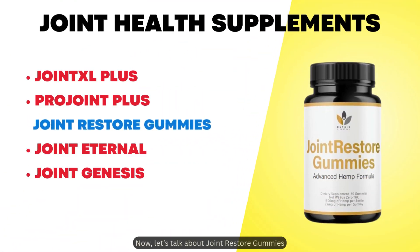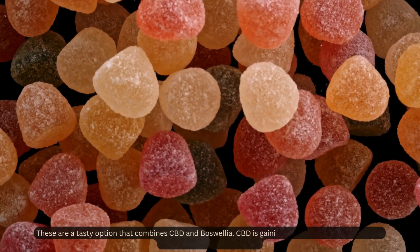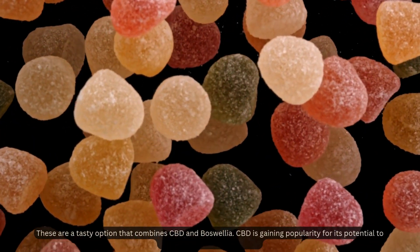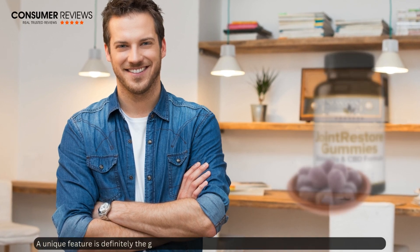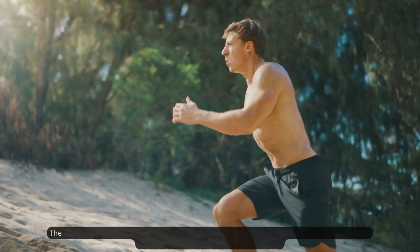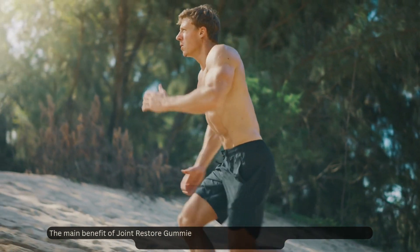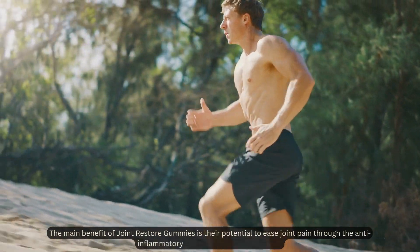Now let's talk about Joint Restore Gummies. These are a tasty option that combines CBD and boswellia. CBD is gaining popularity for its potential to reduce inflammation and pain. A unique feature is the gummy form, which makes it more enjoyable to take compared to pills. The main benefit is their potential to ease joint pain through the anti-inflammatory effects of CBD and boswellia.